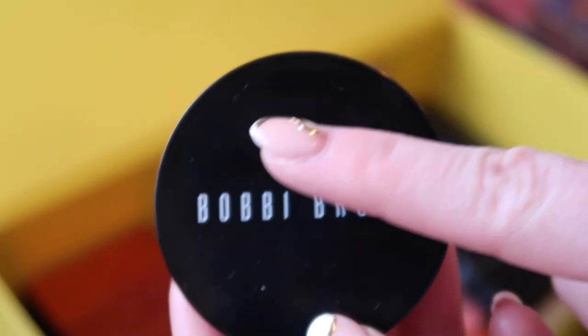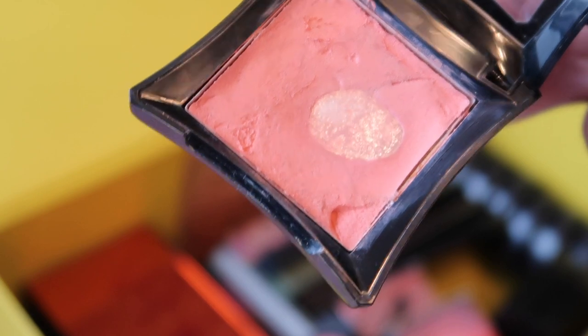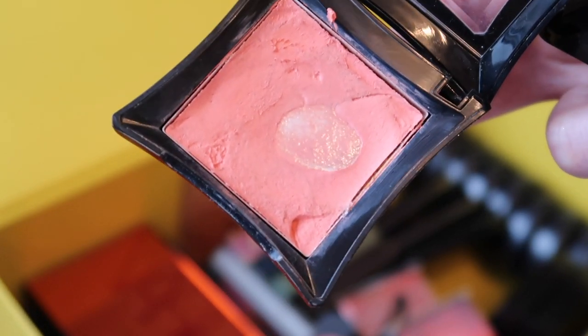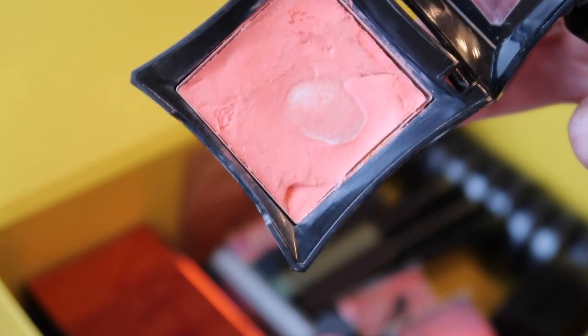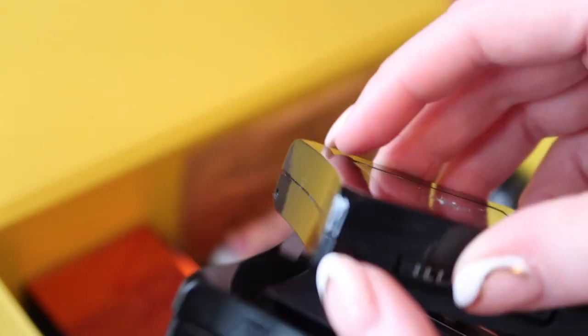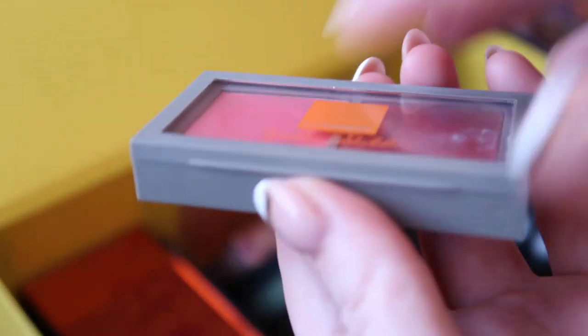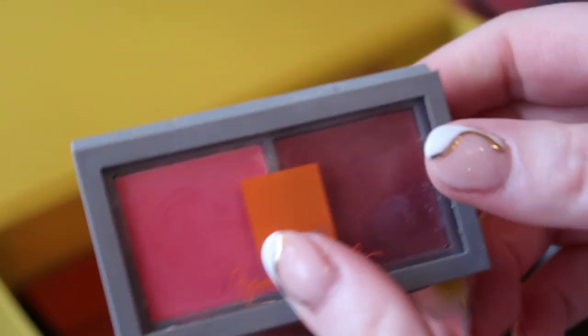Because cream blushes do turn, I'm going to get rid of these two from Illamasqua — Rude and Seduce. I have a massive pan on Rude and I love the shade, but it was in my first Project Pan in 2018 when I went on a Beauty No Buy, so it's well expired. Same for Seduce — very pretty, but creams turn quicker than powders. Also getting rid of the MAC Brook Shields collaboration cream blush for the same reason.